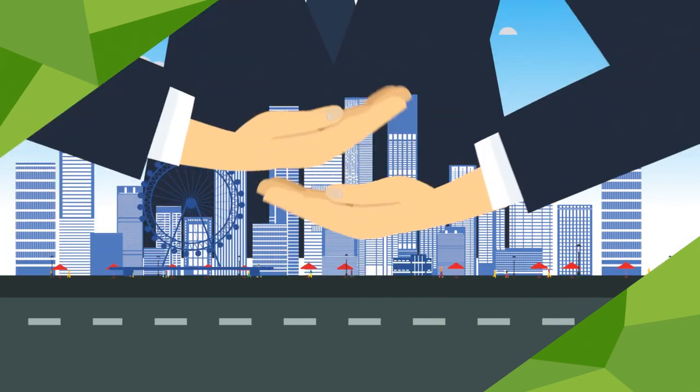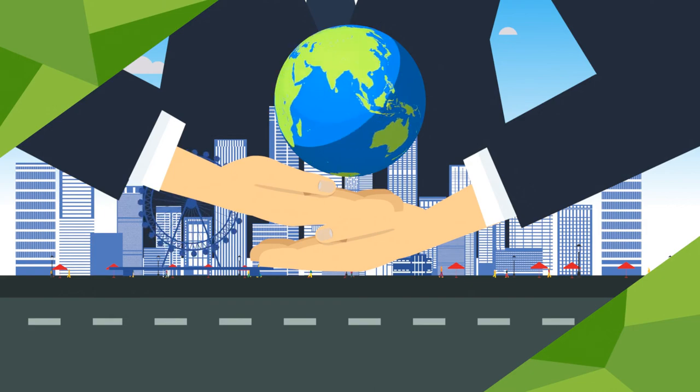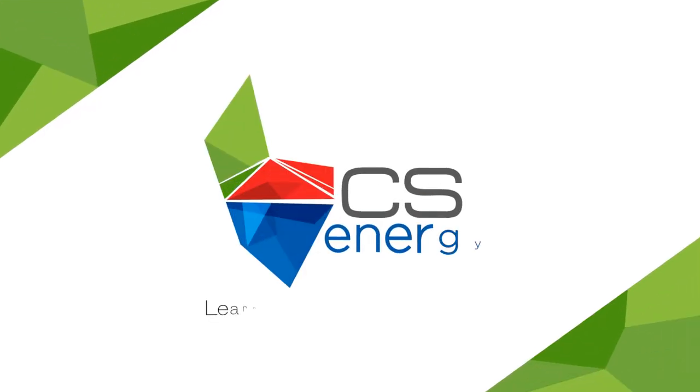CS Energy is committed to the future of energy in Queensland by tailoring energy solutions to suit your specific business needs. Learn more at csenergy.com.au.